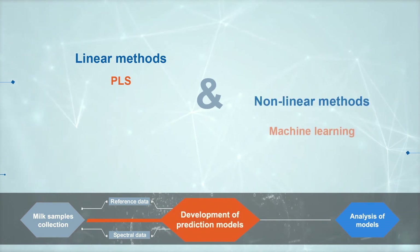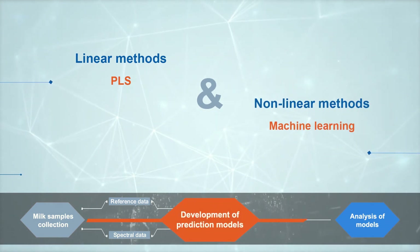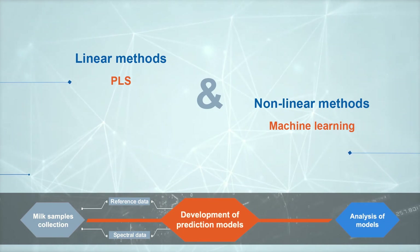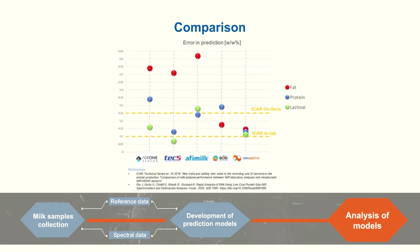The reference values and the corresponding spectral data were used to build analytical models that allow predicting milk composition. The results of those model predictions are compared with other results reported in literature for experiments conducted using miniaturized NIR technologies for in-field use. Neospectra results are the only ones exceeding the ICAR standards for in-field use for all parameters, and their performance is very close to those of in-lab standards.